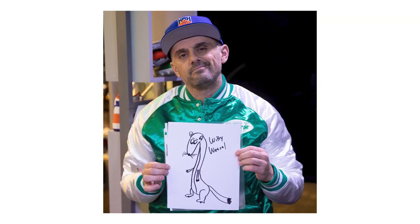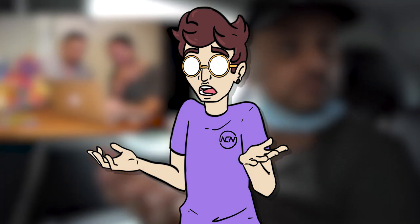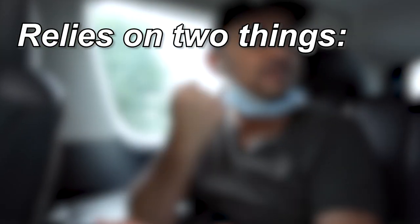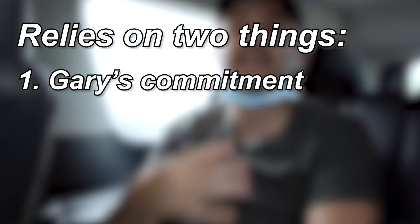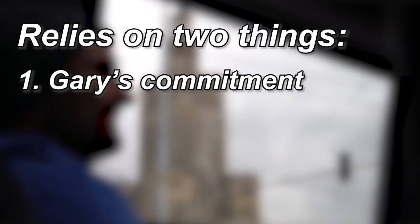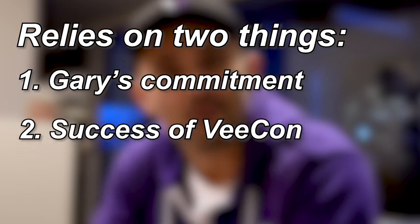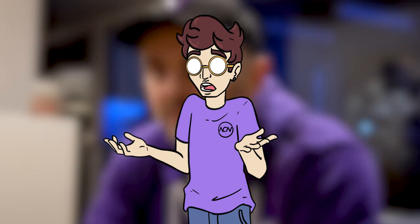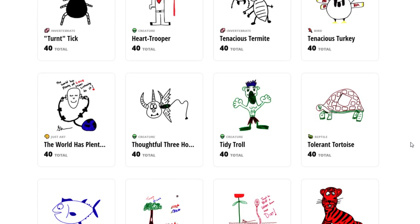It also comes with your average 'mommy, look what I did' photo to go along with your purchase. I don't hate this project, but the entire success of this NFT relies on two things: Gary's commitment to those special NFTs that are few and far between, and the end result of VCon 2022 and beyond. Because if it's not good, then people will sell their VFriends faster than Gary can ask if you're making content. And the value of these things will be, in my opinion, close to zero.